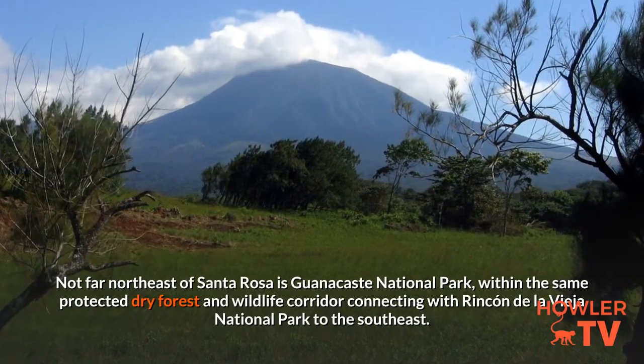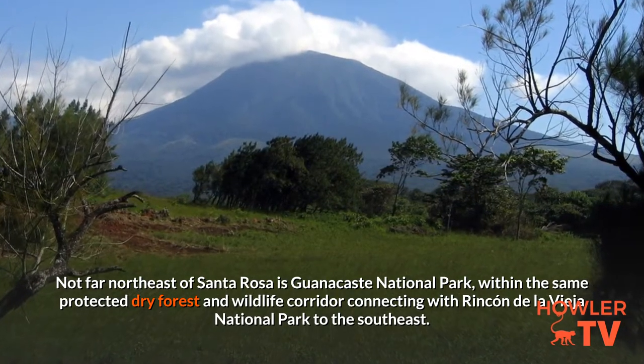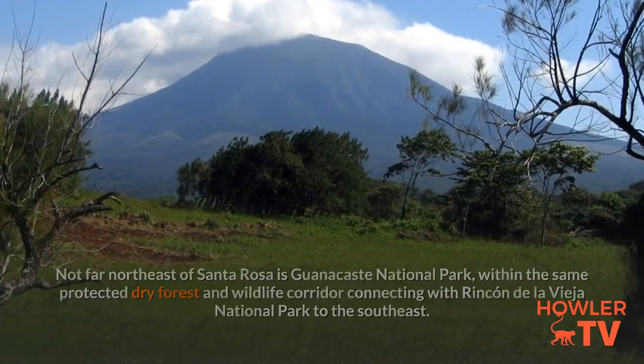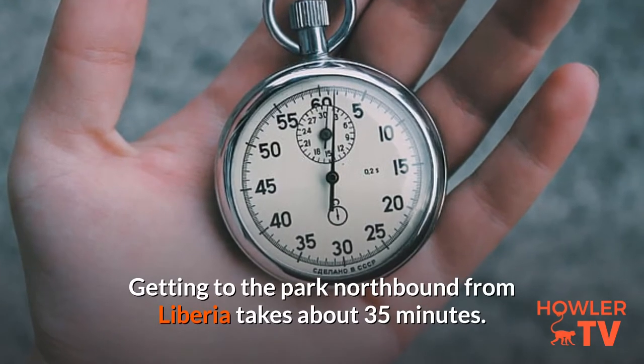Not far northeast of Santa Rosa is Guanacaste National Park, within the same protected dry forest and wildlife corridor connecting with Rincon de la Vieja National Park to the southeast. Getting to the park northbound from Liberia takes about 35 minutes.